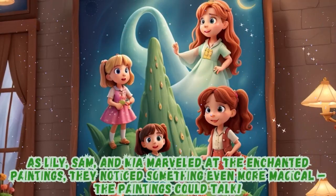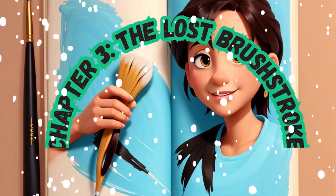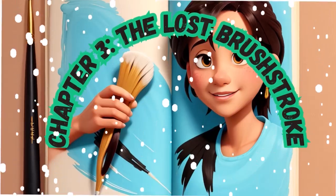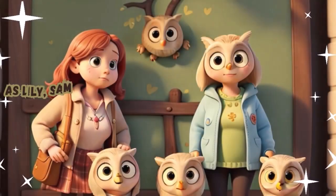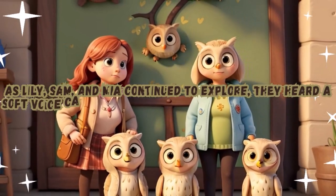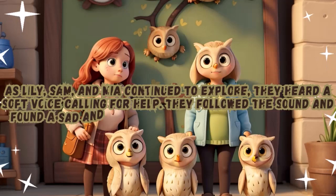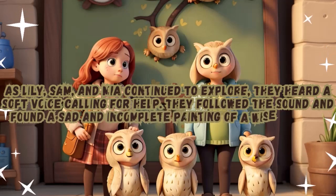Chapter 3: The Lost Brush Stroke. As Lily, Sam, and Mia continued to explore, they heard a soft voice calling for help. They followed the sound and found a sad and incomplete painting of a wise old owl.